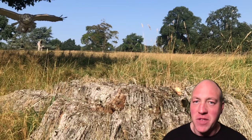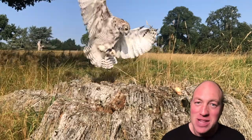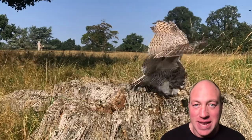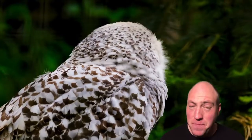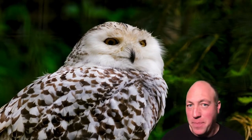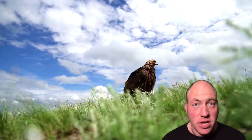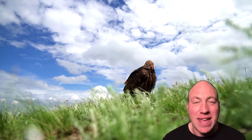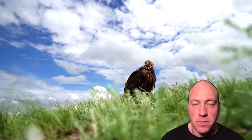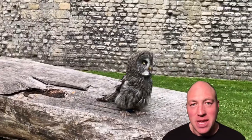That doesn't stop some of them occasionally catching something while we're flying them. In this video I'll go through the top ones that have actually attacked and successfully brought down prey. In the past we have had birds catch wild animals when they just happen to see something that takes their fancy and that instinct kicks in. There is a technical term called 'entering' a bird — that means entering it into hunting, giving it the idea that it can go out and catch its own prey. So our birds aren't entered, but in the past we have had a few incidents.